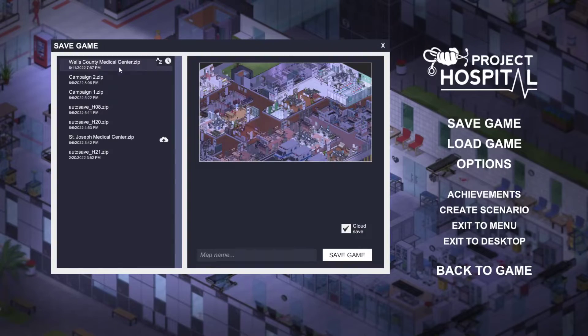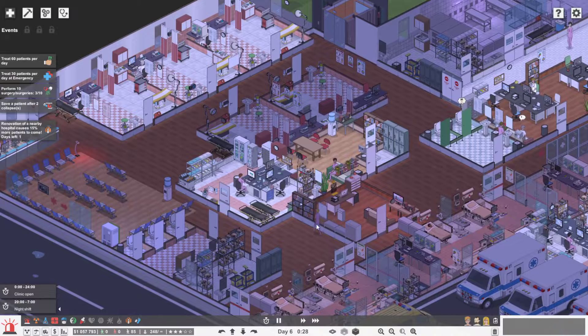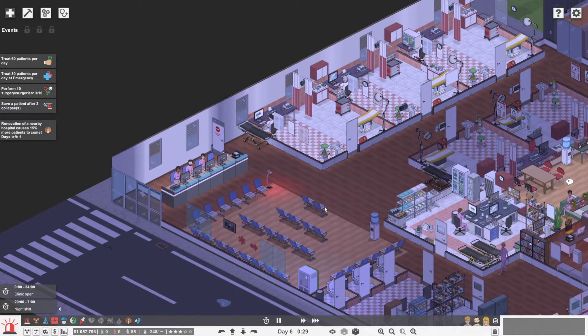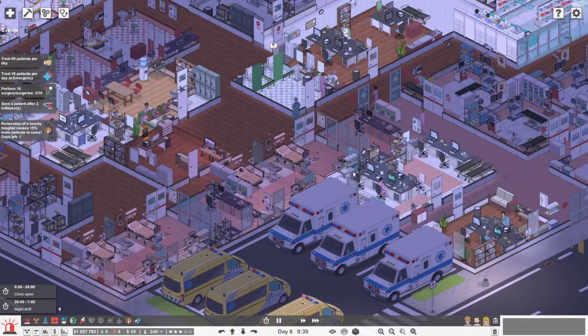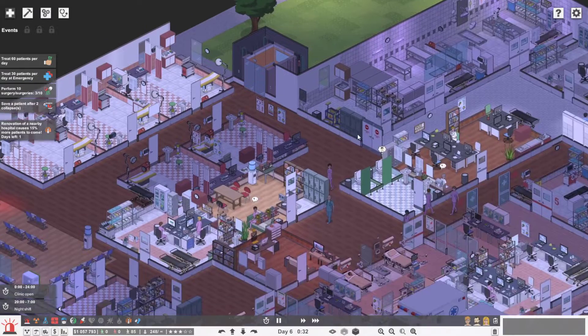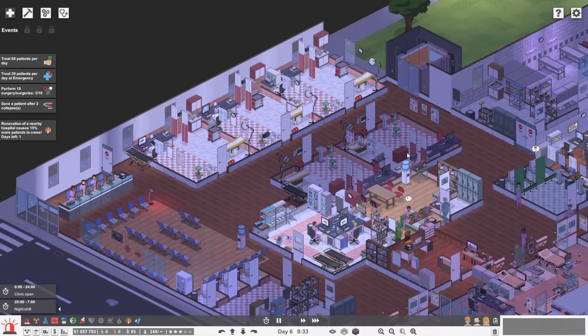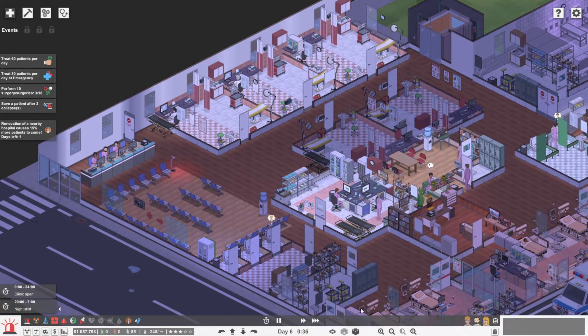I saved this as the Wells County Medical Center. If you looked at my previous video showcase of the Wells County modification for 911 First Responders, this is what I imagine the hospital looks like — though I can't actually verify if that's true. We're just having fun; this is just a game.